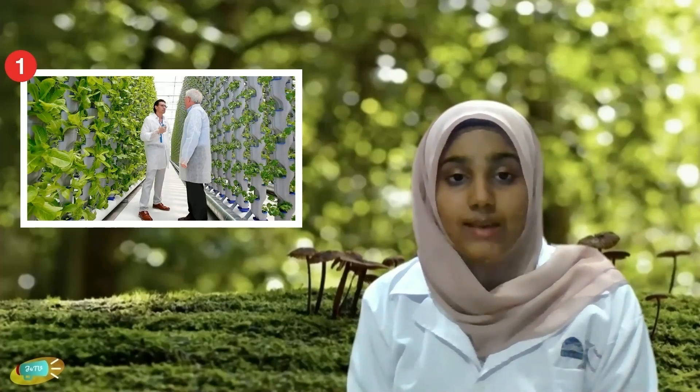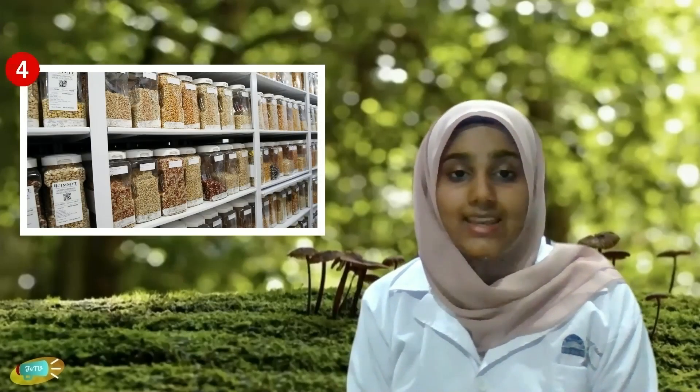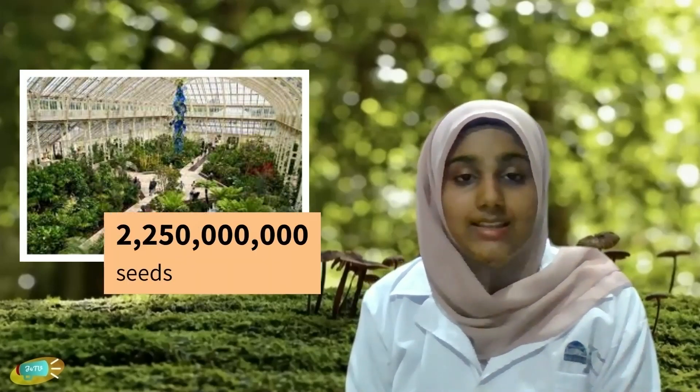Further efforts include protective custody, where animals and plants are protected under special programs. This includes rehabilitation centers, zoos, and seed banks. Up to date, billions of seeds are kept as a failsafe to be replanted in case of extinction. For instance, Kew Garden has managed to collect 2.5 billion seeds, which is nearly 13% of total global plant seeds.